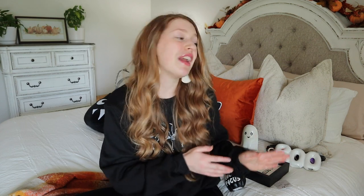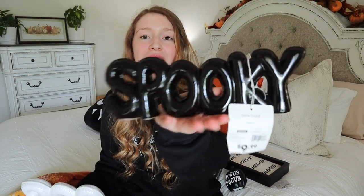We're starting with what I got at At Home. At Home has a ton of decor to choose from - I did two shopping videos at that store, so I'll leave links in the description below. The first thing I picked up are these really cute little bubble letter words. This one says 'Spooky' and it's $9.99.